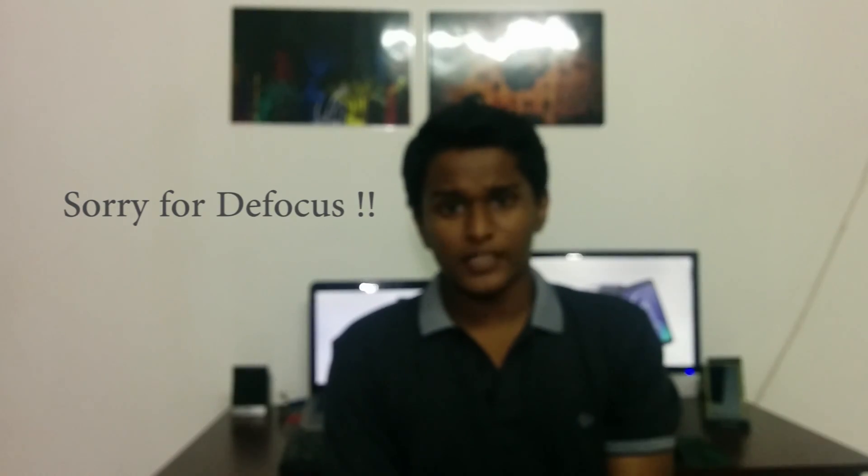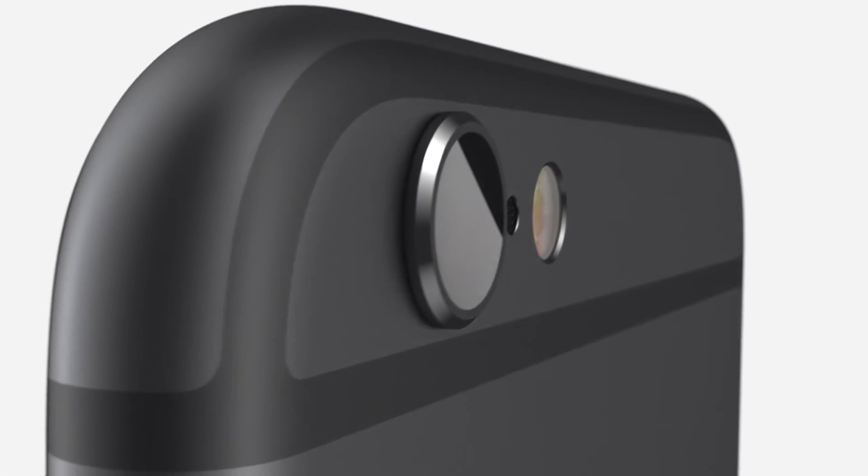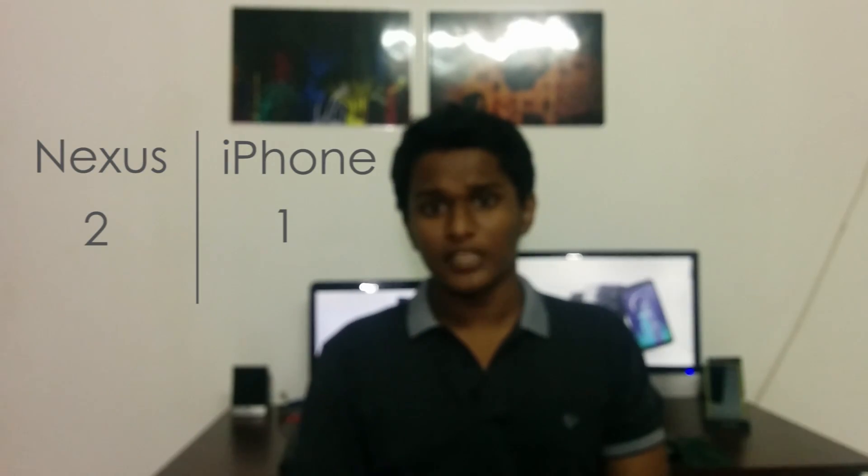For the camera, the Nexus 6 has a new 13-megapixel camera with optical image stabilization. We still don't know for sure since it hasn't been released, but based on the Moto X2 having the same 13-megapixel camera, the Nexus camera may be a little off when compared to the iPhone. iPhones are well known for their cameras, so in the camera department the iPhone 6 gets a point.